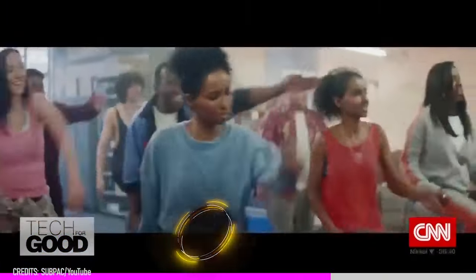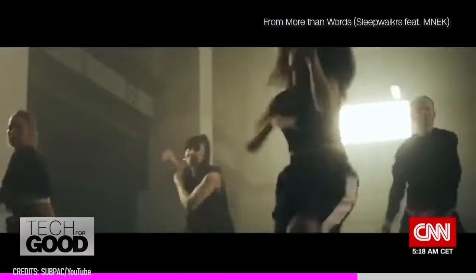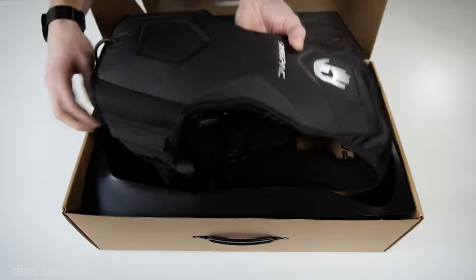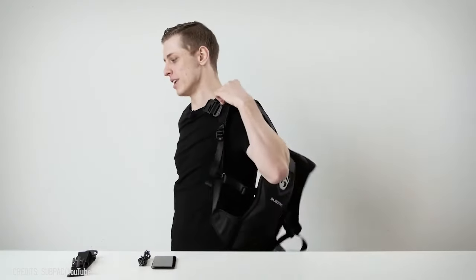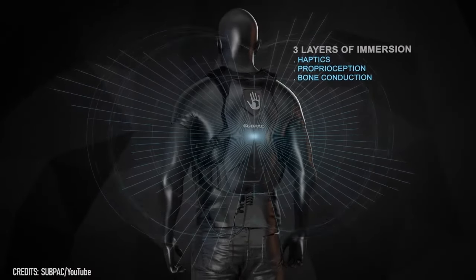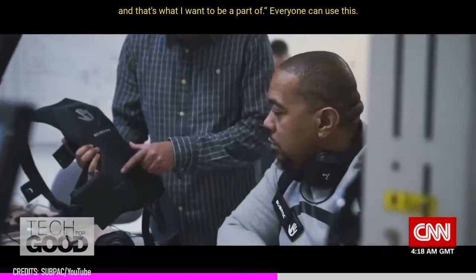Gone are the days when guys would roam the streets with boomboxes on their shoulders, filling the air with rap beats. Yet the desire to immerse in the rhythm and physically feel the music hasn't faded. Enter the Sub-Pak S2, a game-changer in the realm of music experience. This tactile bass system, which operates within a frequency range of 1 to 200 Hz, is ingeniously designed as a stylish, ergonomic backpack, promising to replicate the vibrant energy of a club setting right on your back. Users can truly merge with the music, feeling every beat and bass line coursing through their body — an invaluable experience, especially for those with hearing impairments.